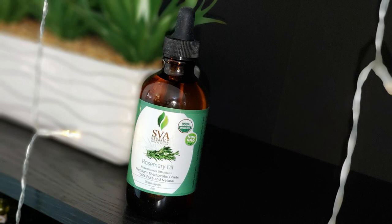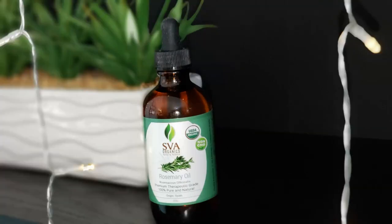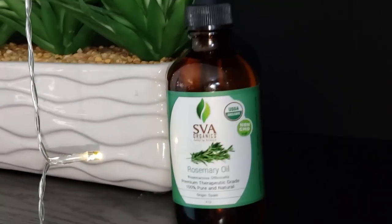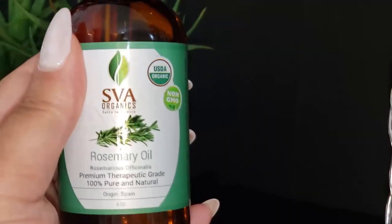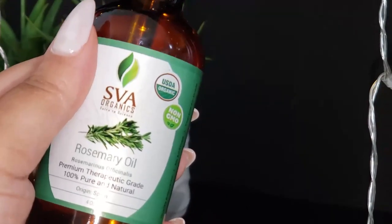Rosemary oil contains natural skin-lightening properties that work like a toner to restore the skin's pH balance levels and close up the pores. It is recommended to use rosemary oil with a carrier oil — apply it topically to experience the incredible benefits of rosemary oil in your daily skincare routine and have wrinkle-free, glowing skin.